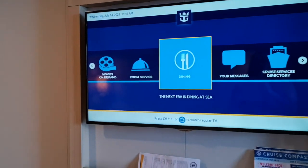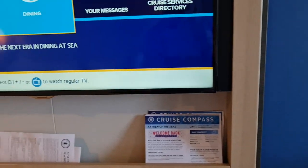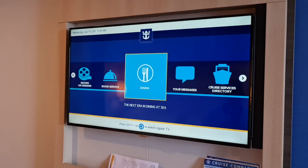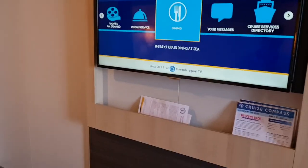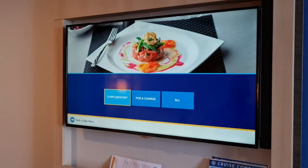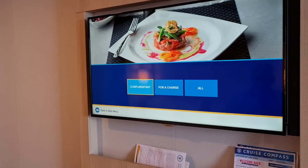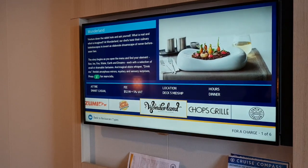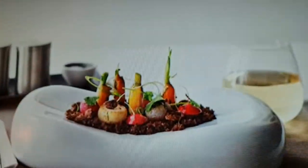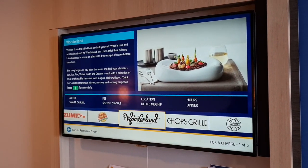Moving to the TV and cruise compasses — these are the information sheets sent to your cabin every day, but you can access everything electronically on the TV. For example, you can click on Dining to find out what's available — complimentary dining, dining with an extra charge, or all dining. Tonight, because it's Carol's birthday, we've booked Wonderland, which looks pretty amazing and very strange and bizarre.